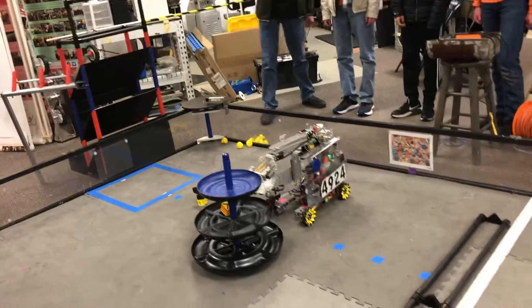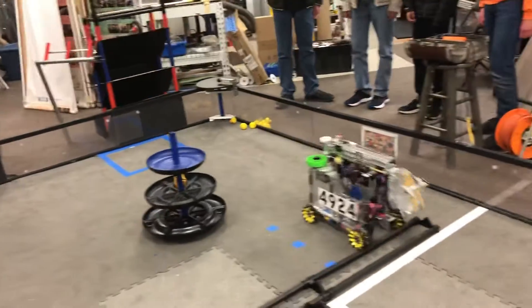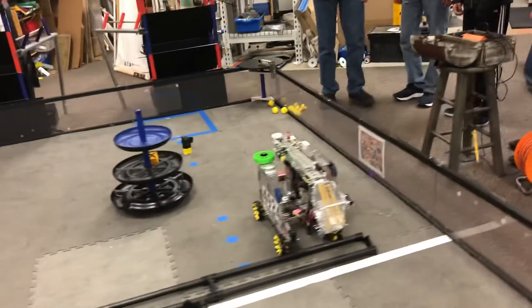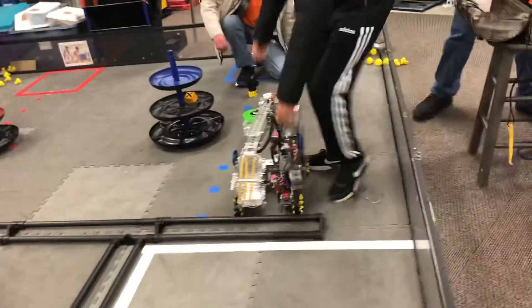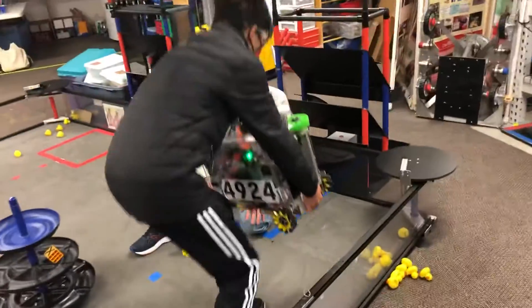Our robot has now delivered the block to the middle level of the shared shipping hub and has extended the arm so that it is partially parked inside the warehouse. This autonomous program consistently scores us 40 points.